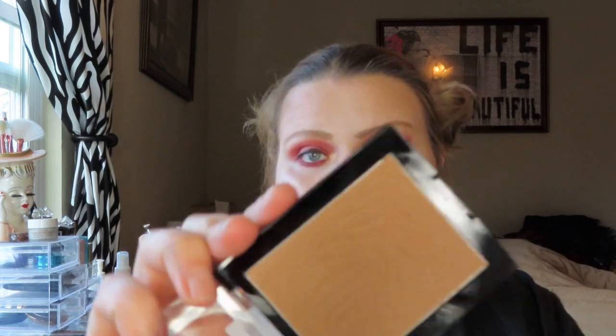I'm also using the Color Icon Bronzer in Sunset Striptease, and it did not have any sparkle to it — I know a lot of them did. I think it's a great color if you're pale like me. It did not turn orangey or muddy; it's actually very pretty. It kind of gave me a healthy glow and I like that a lot.